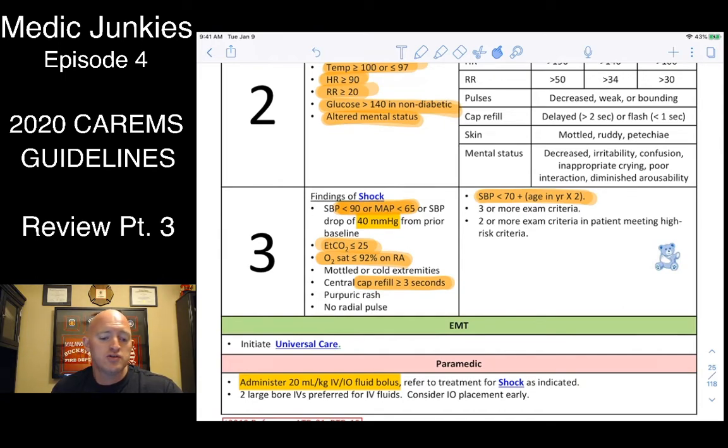Look for the shock findings: BP less than 90 systolic or MAP less than 65. Or if during your care you notice with trending vitals that they drop over 40 points — that's pretty significant. Remember with kids, the formula is 70 plus two times the age. A two-year-old: two times two is four plus 70, so 74 is your minimum systolic pressure.